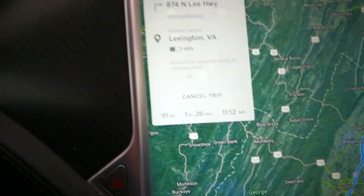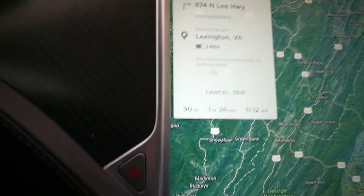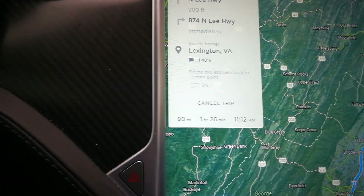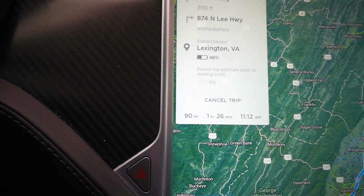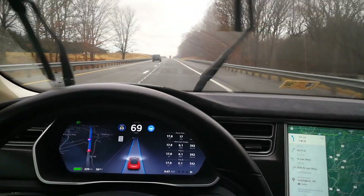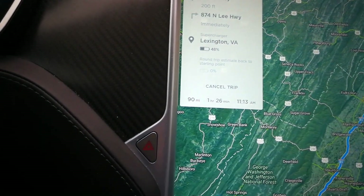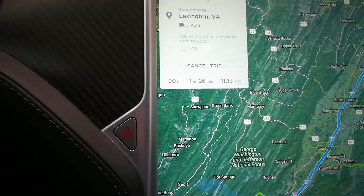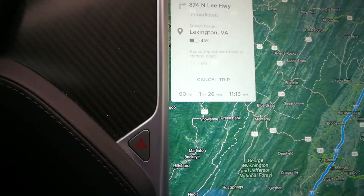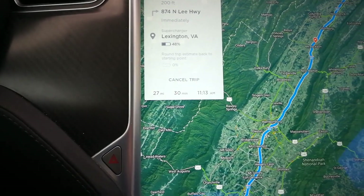The round trip estimator is bouncing back and forth between negative one percent and zero percent. I've got to get this number close to ten percent, which is going to be a challenge considering the slightly steep terrain we have here — but it's something to work towards. We've got another hour and 26 minutes for this one-way trip, so let's find out if we can get this thing into the positive range.